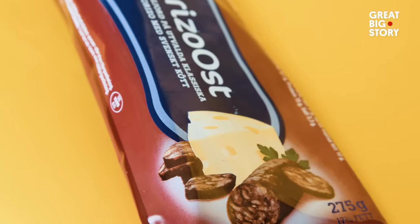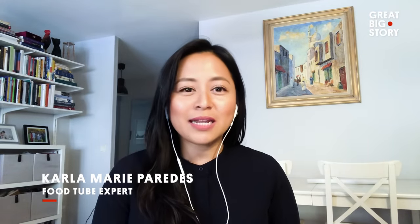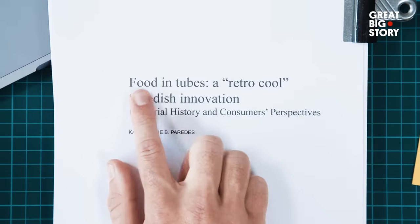My name is Karla Marie Paredes. I am originally from the Philippines, but I am based in Sweden. I've been in Sweden since 2012. Karla is fascinated by Sweden's food in tubes, so much so that she actually wrote her master's thesis on it.